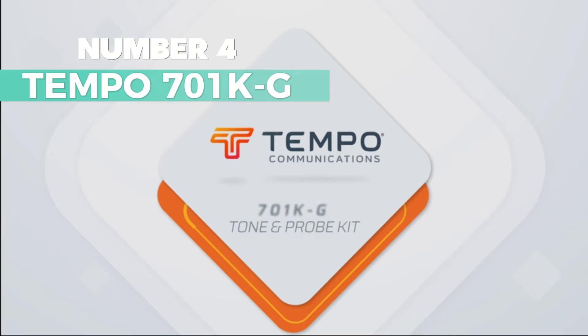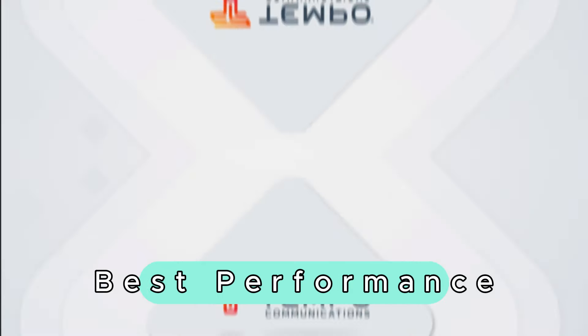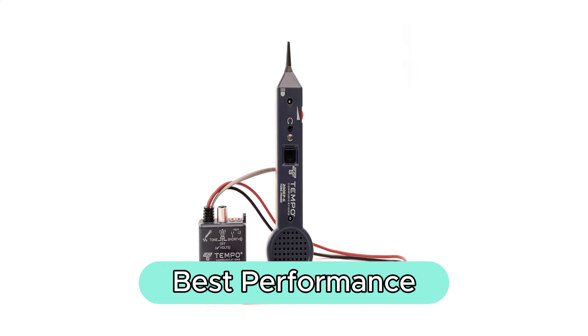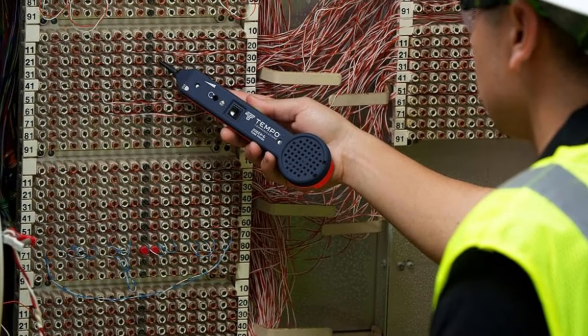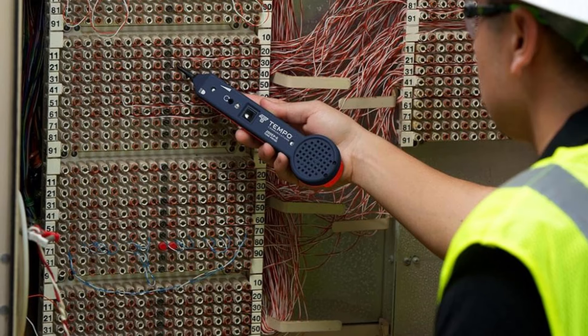Number 4: Tempo 701KG. It is my top choice for best-performance wire tracer. This wire toner boasts unrivaled accuracy in tracing voice, data, and video wiring for flawless installations and repairs.